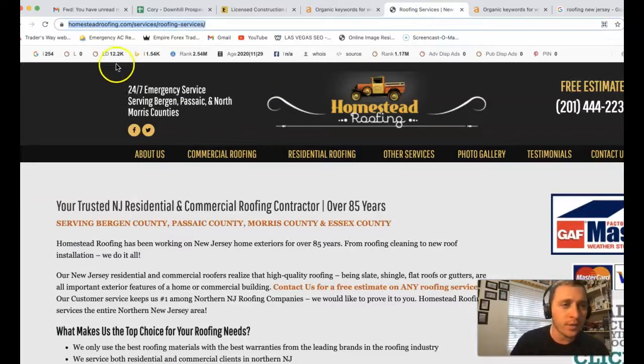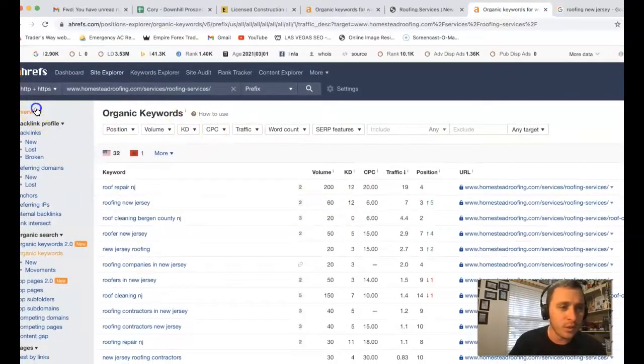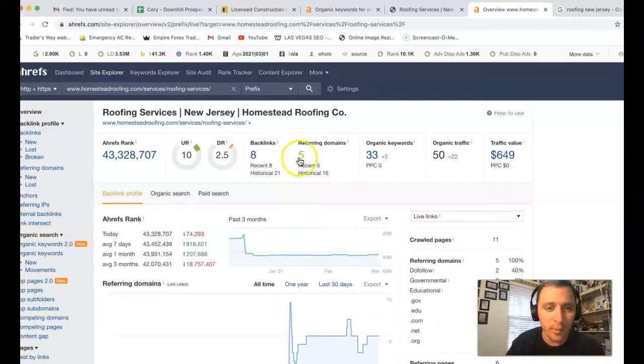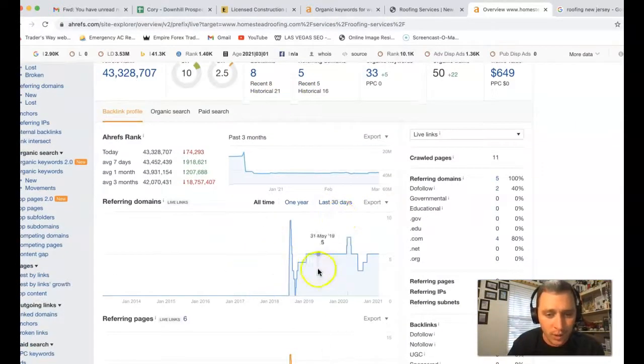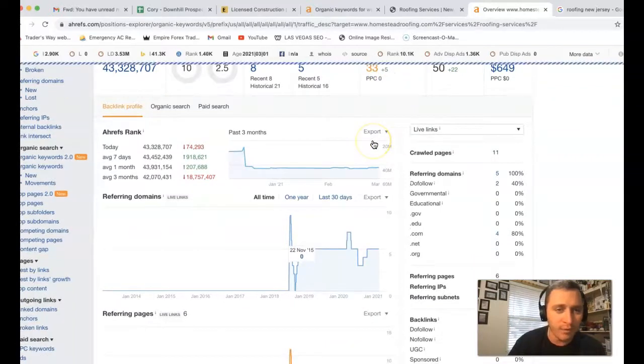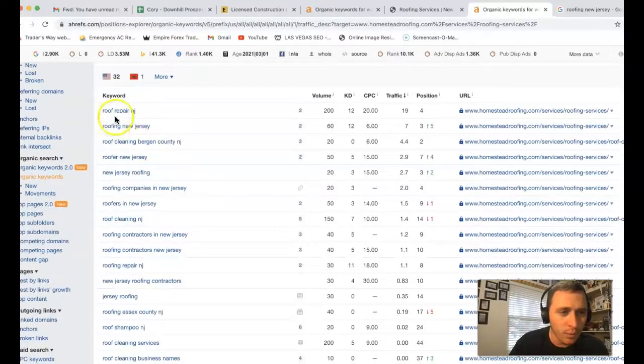Let me show you one of your competitors — this is Homestead Roofing. I stuck them inside of Ahrefs and I'm going to do a quick overview. They've got five referring domains and eight backlinks, showing the history of their site over the last three months — a pretty steady pace. They've got an average of 50 clicks coming to their site. You can see where those are coming from: 'roof repair NJ' has 200 clicks a month with that one keyword — they're in fourth position and getting 19 clicks out of the 200. It really depends on how much those leads are worth to you, but even closing 50-70% of that business, they're still doing a decent amount of work.